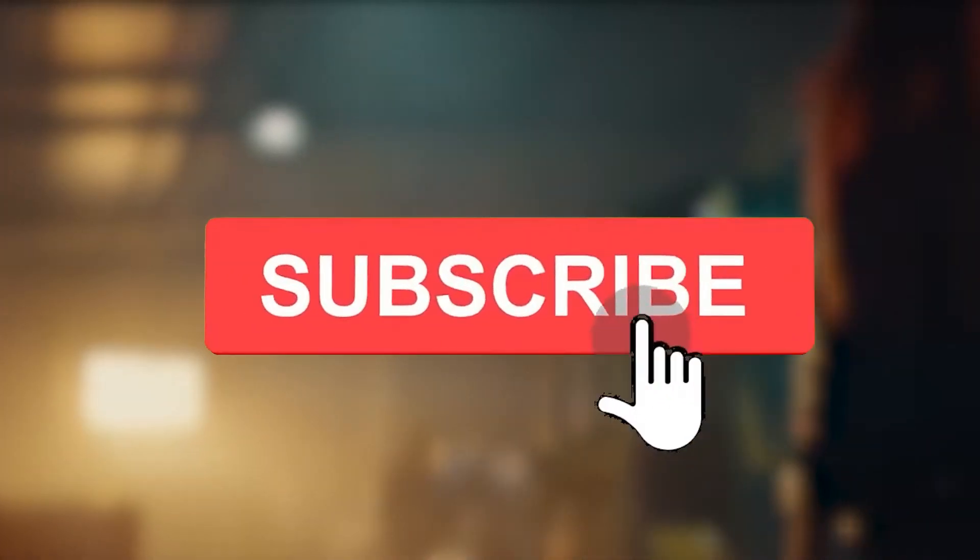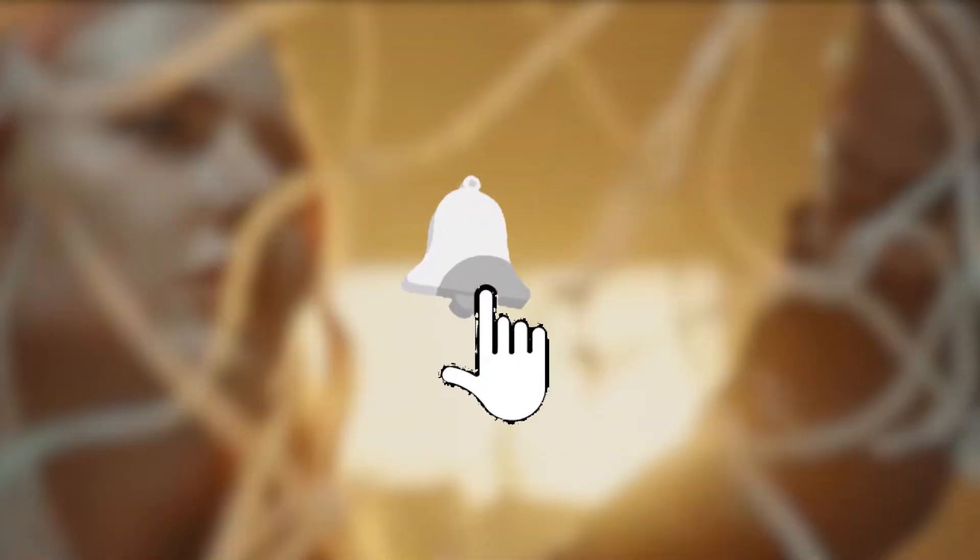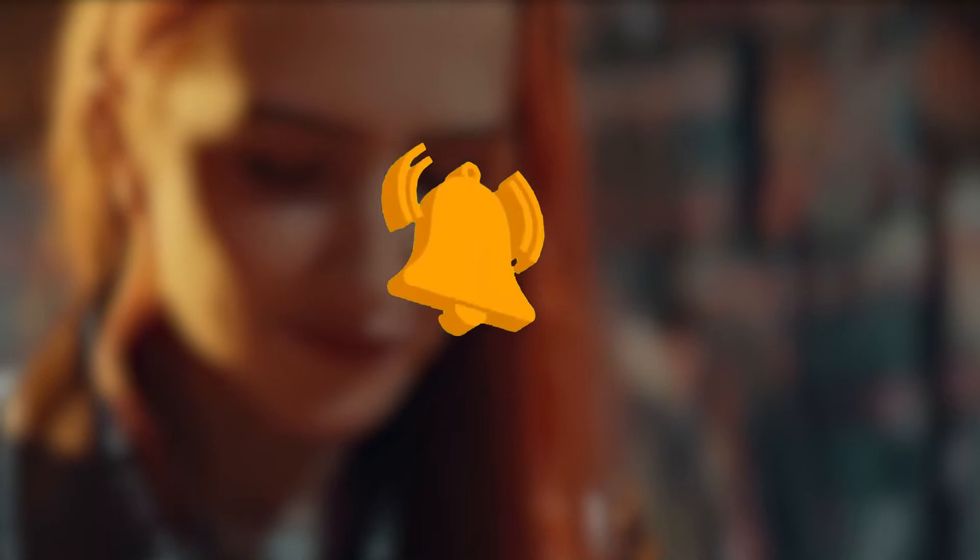Before we start the video, kindly subscribe to this channel — that will motivate us to make more videos like this. Your support is very important for us.